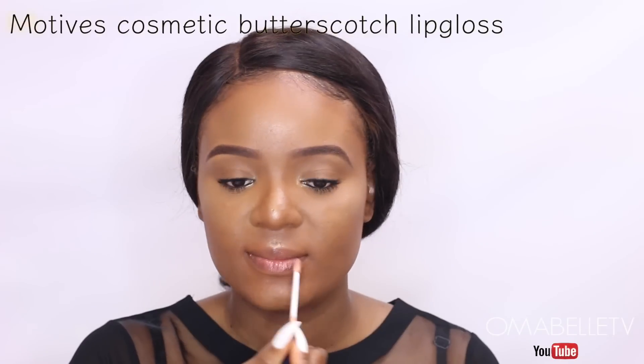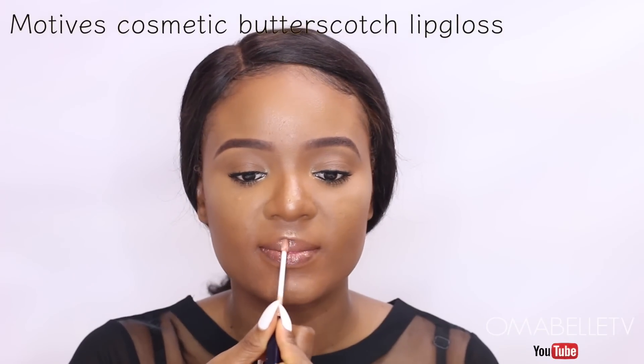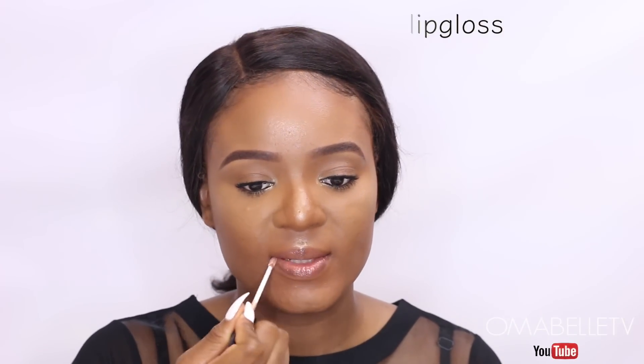Last but not least, I'll apply some lip gloss. For my no-makeup makeup looks I always prefer a glossy, glowy finish — that is my absolute favorite. I'll also reapply some mascara and I believe that is it. As they always say, less is more — and I believe it, although I still love my full glam looks. I hope you all enjoyed this video; please don't forget to give me a huge thumbs up, subscribe, share this video, and I will see you all in my next one very soon — bye!